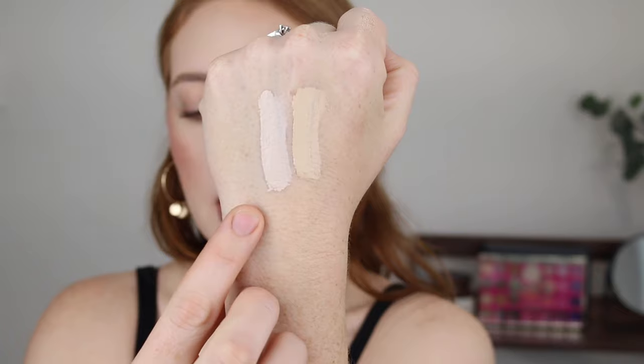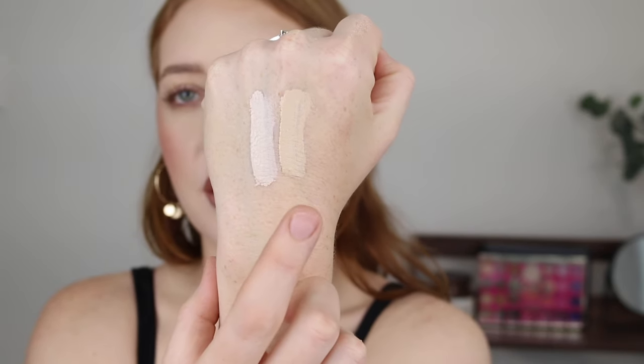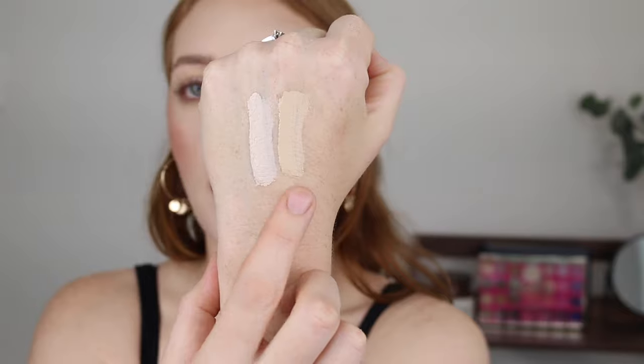I use the shade 322 Ivory. There is a more fair shade as well — I'll do a swatch comparison in just a sec. If you love that flawless full coverage under eye, you will love this concealer. So this shade here is 320 Porcelain and this is 322 Ivory. I use the 322 Ivory — I feel it's not as stark and bright on my under eye. It blends into my skin tone well and I get that amazing full coverage look.